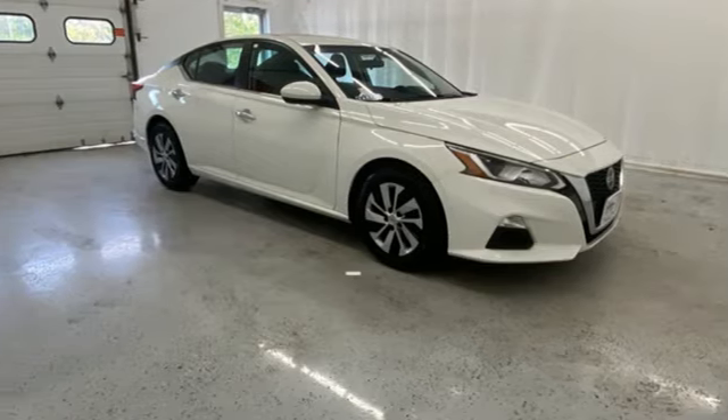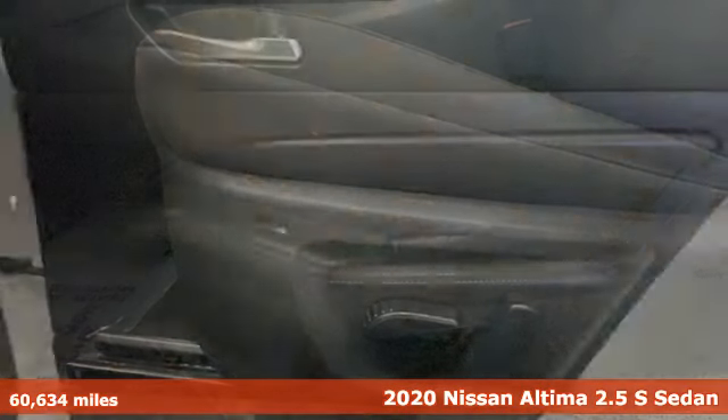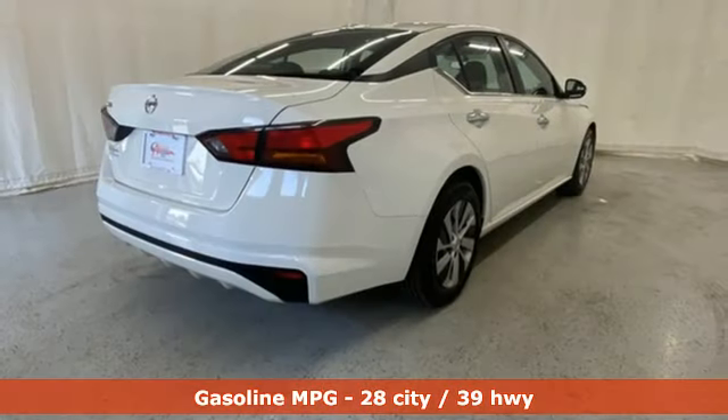Here's a 2020 Nissan Altima. Iconic style meets head-turning craftsmanship for a sedan that actually keeps up with your expectations. And get ready for an impressive combination of features.